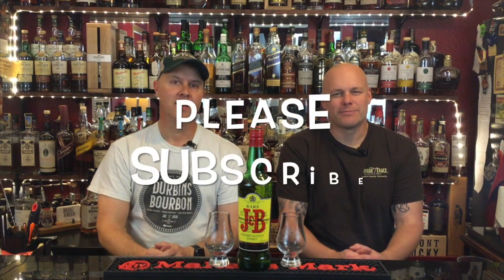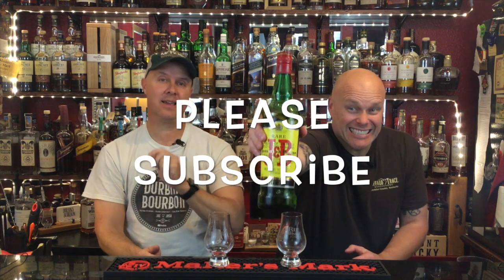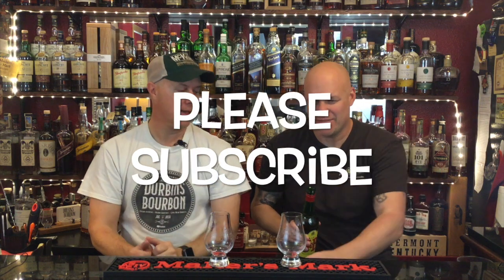Hey everybody, welcome back to Durbin's Bourbon. I'm Joe and I'm Josh. Today we're going to be doing a review of a classic old Scotch — J&B Scotch, a blended Scotch. I bought it last night, had a little tipple, and was pleasantly surprised.